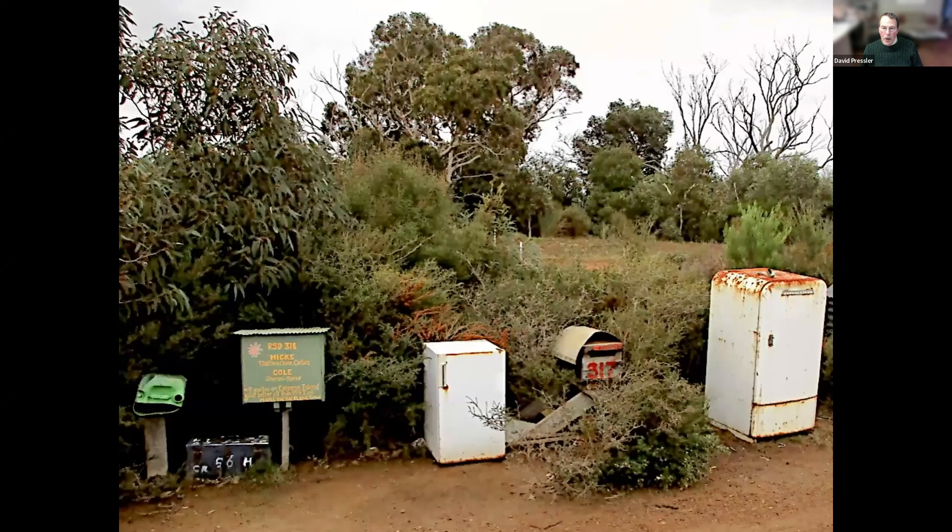Now we are going to find a unique place for your mail. Yes, these are mailboxes made from recycled equipment. This is on Kangaroo Island in a little village where people believed in preserving the environment, not polluting it, and recycling anything you could recycle. On the far left, the little green thing that looks like an open mouth with two eyes is actually a gas can.